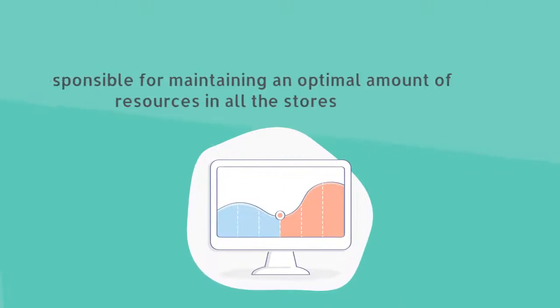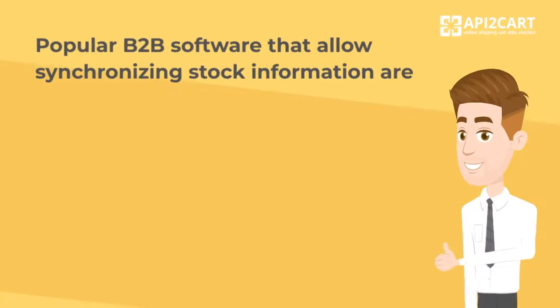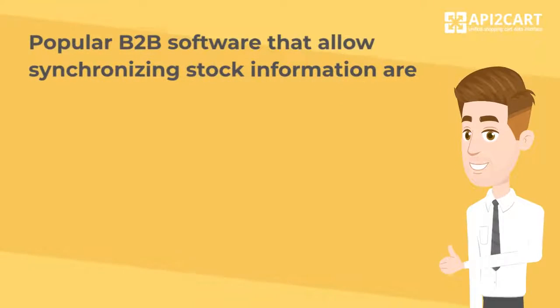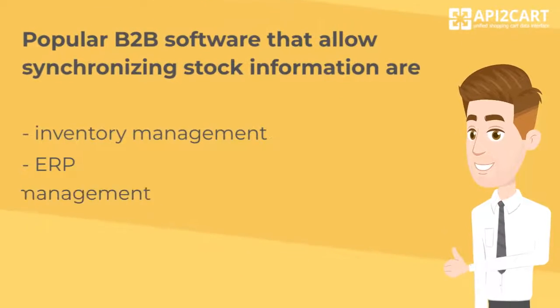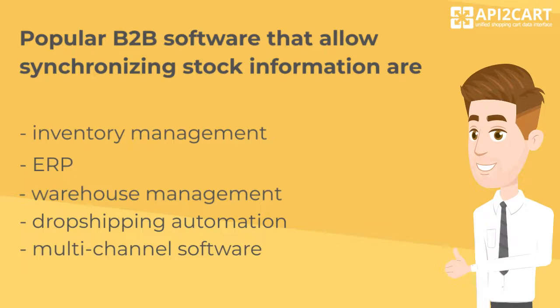It is responsible for maintaining an optimal amount of resources in all the stores. Popular B2B software that allows synchronizing stock information includes inventory management, ERP, warehouse management, drop shipping automation, and multi-channel software.